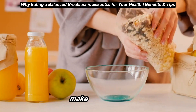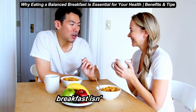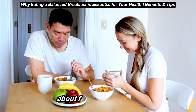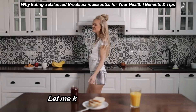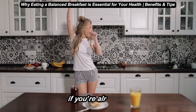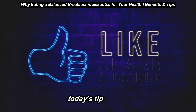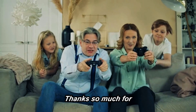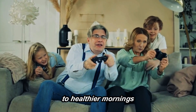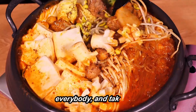So, are you ready to make a balanced breakfast part of your daily routine? Remember, eating a good breakfast isn't just about stopping hunger — it's about fueling your body, supporting your mind, and setting yourself up for a successful day. Let me know in the comments if you're already a breakfast person or if this video inspired you to start. And if you enjoyed today's tips, don't forget to like, share, and hit subscribe to stay connected with us for more health and wellness tips. Thanks so much for watching, and here's to healthier mornings and happier days. See you in the next video — have a great day, everybody, and take care.